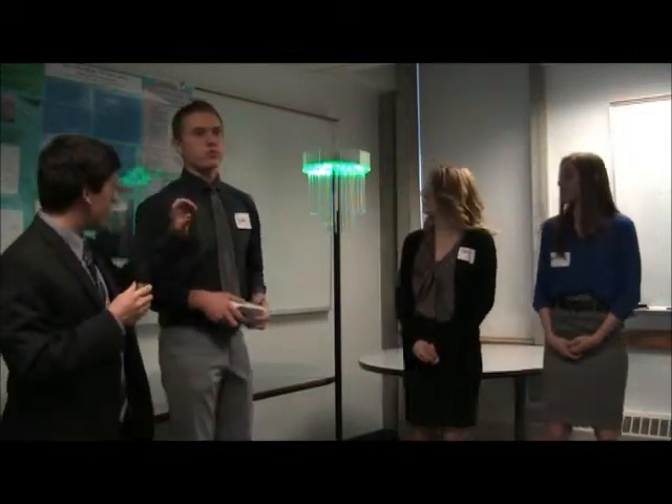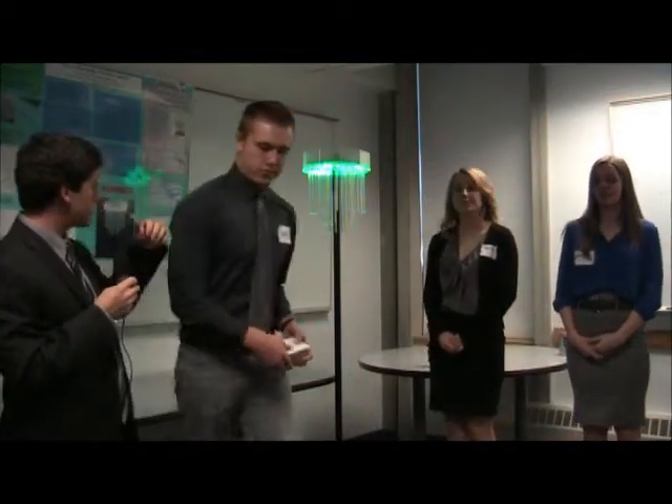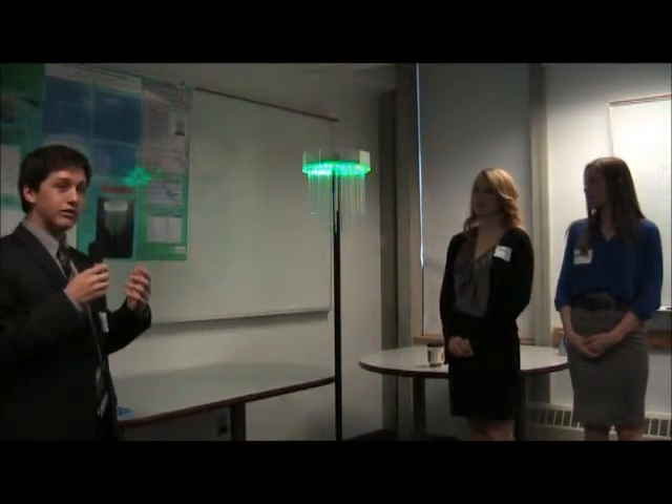Our lamp houses 60 LEDs that shine through acrylic rods. The light diffuses fairly well through the rods, giving a very bright effect and lighting up all the area around it.